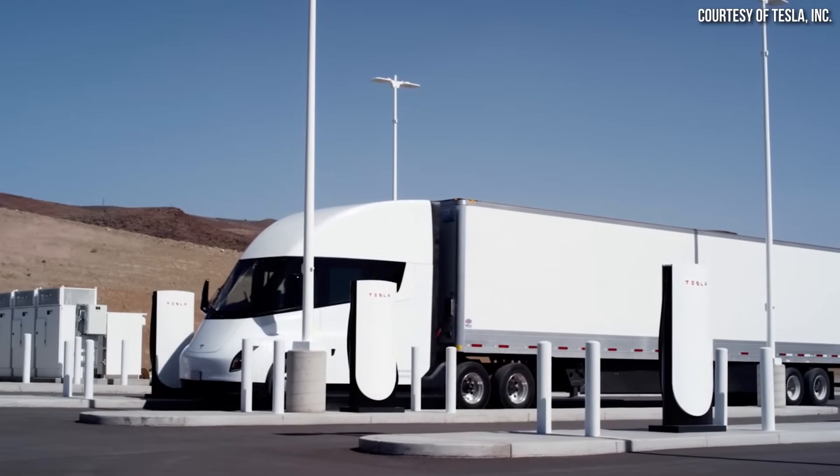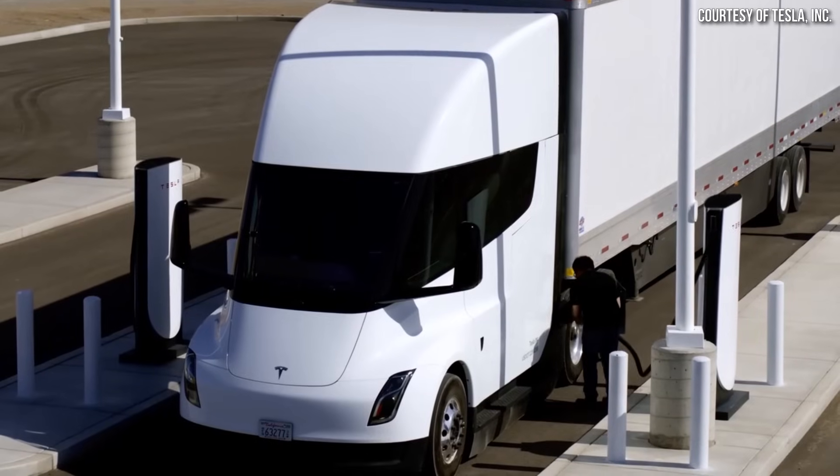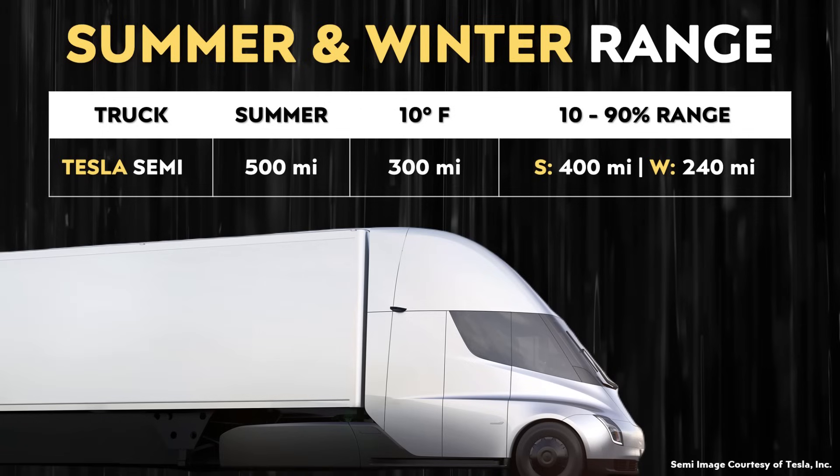Also with an electric vehicle, to keep good battery health it's a good idea not to completely discharge the battery and not to regularly charge to 100%. For instance, if you don't let the vehicle drop below 10% state of charge and only charge to 90%, that gives you 80% of the battery you're commonly using — meaning around 80% of the range. So during the summer, using 80% of the range for battery health would give 400 miles of drivable summer range, and around 240 miles during the winter.